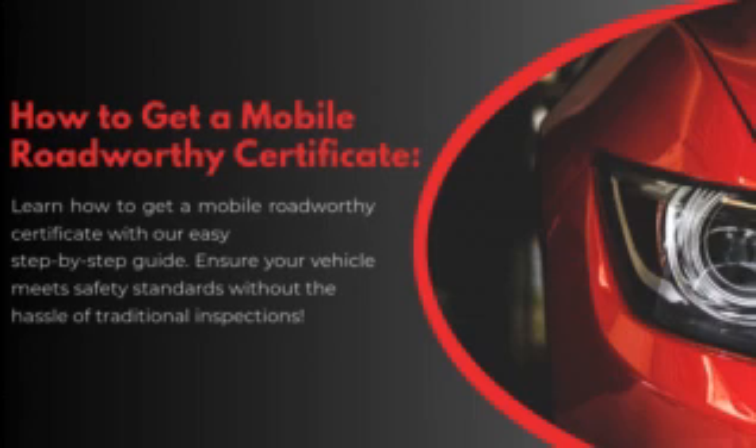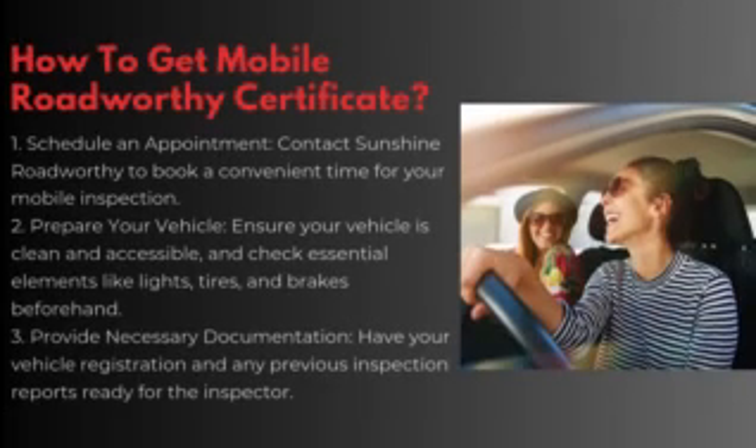How to get a Mobile Roadworthy Certificate? Step 1: Schedule an appointment. Contact Sunshine Roadworthy to book a convenient time for your mobile inspection. Step 2: Prepare your vehicle. Ensure your vehicle is clean and accessible, and check essential elements like lights, tires, and brakes beforehand.